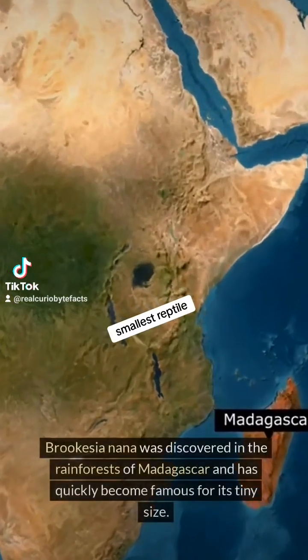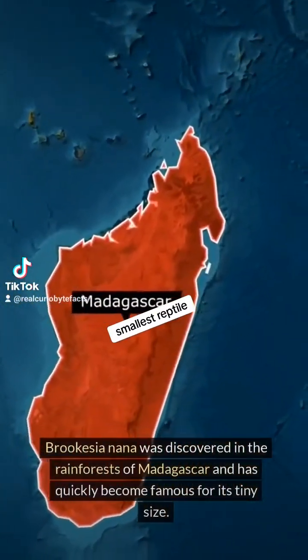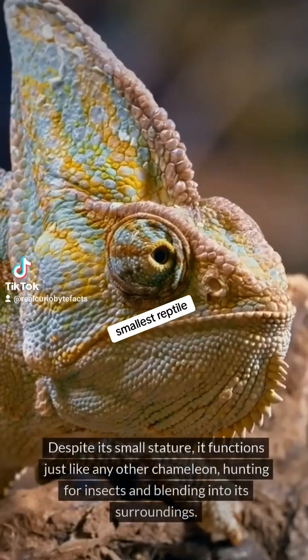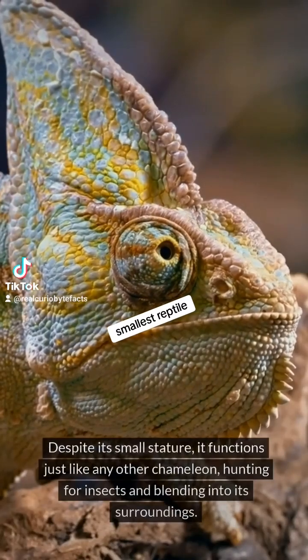Brukesia nana was discovered in the rainforests of Madagascar and has quickly become famous for its tiny size. Despite its small stature, it functions just like any other chameleon, hunting for insects and blending into its surroundings.